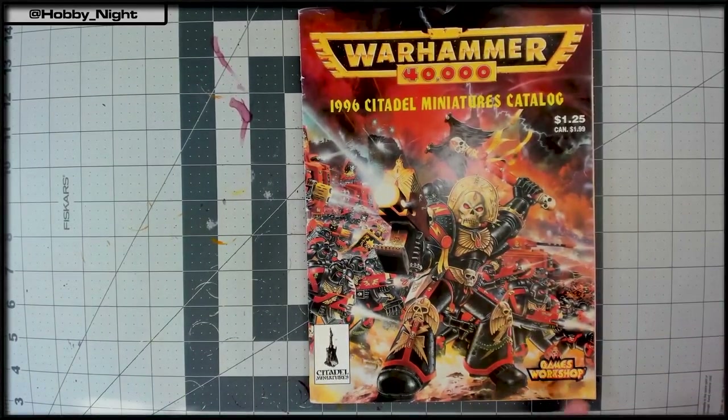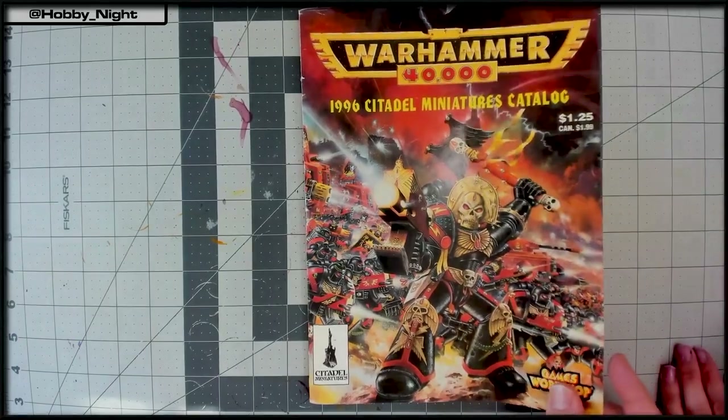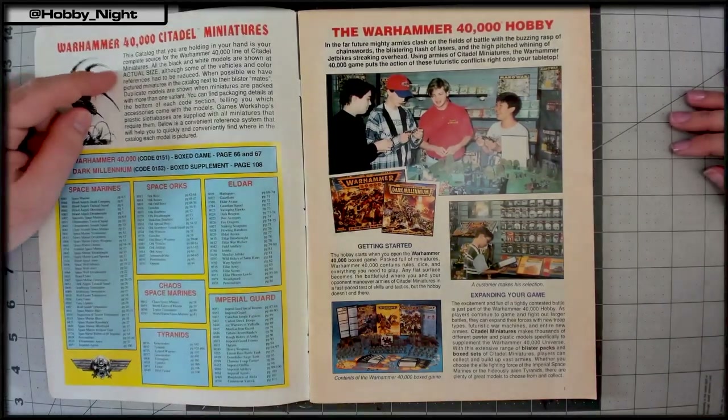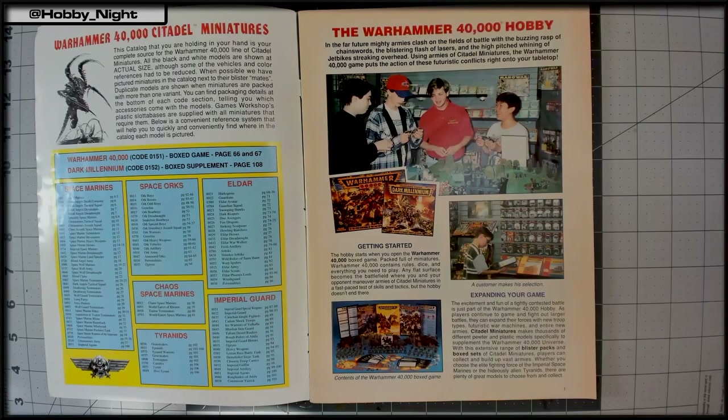Angela points out what a Games Workshop thing it is that they charged you $1.25 to shop from them. She loves the cover, noting the very first battle she ever saw of Warhammer 40,000 had Blood Angels in it. The catalog's introduction states it is the complete source for the Warhammer 40,000 line of Citadel Miniatures, and that all black and white models are shown at actual size — in all caps.